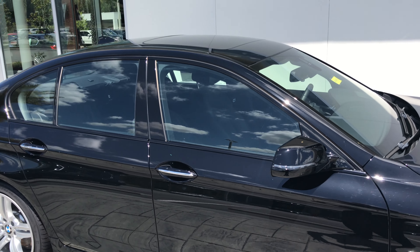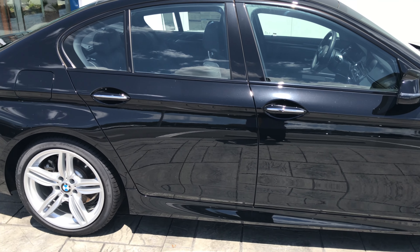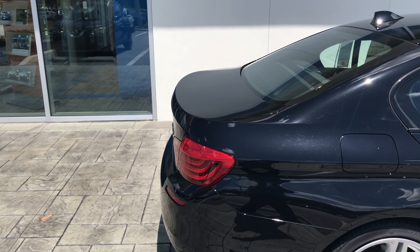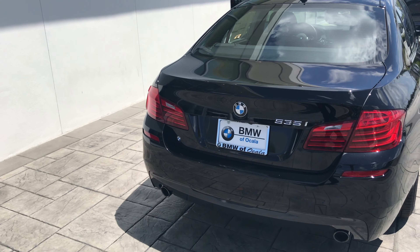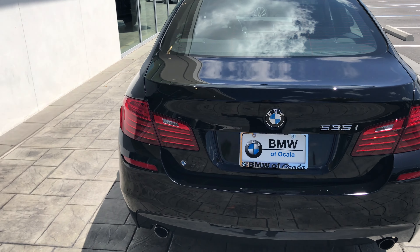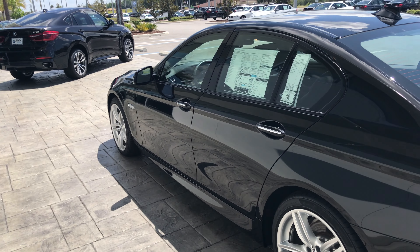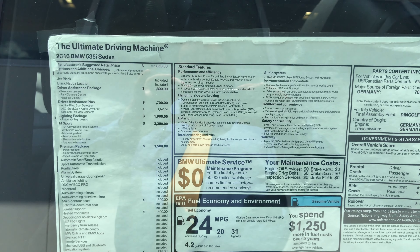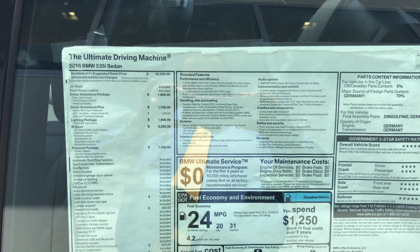There's black glossy exterior trim around the windows — they replaced the chrome finish that was there previously. This is really cool. So we'll start things off by reviewing this sticker. It is the 2016 BMW 535i sedan, our mid-size sedan, jet black with the black Nappa leather interior.